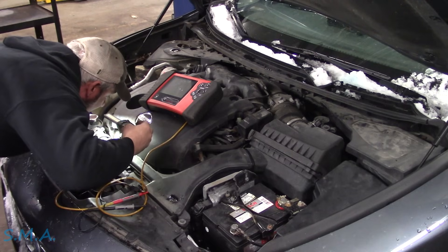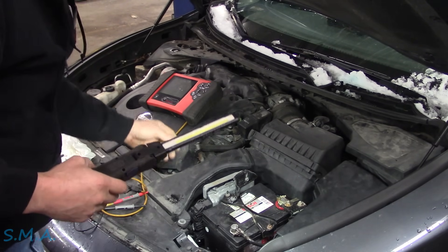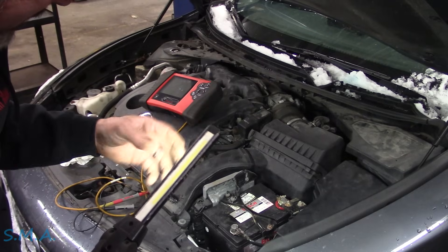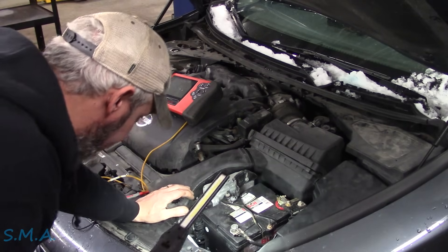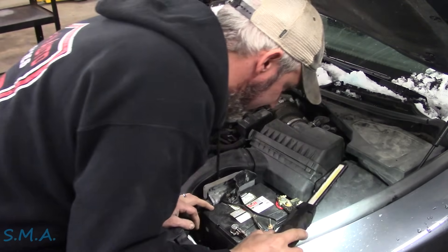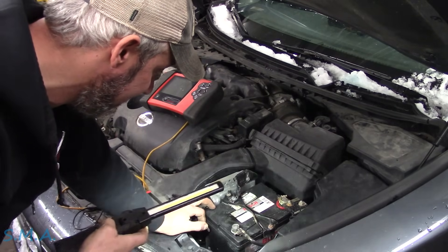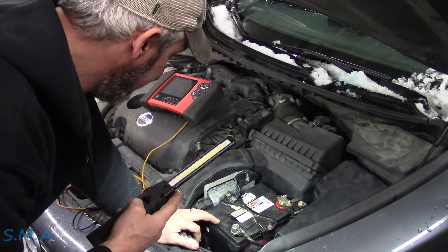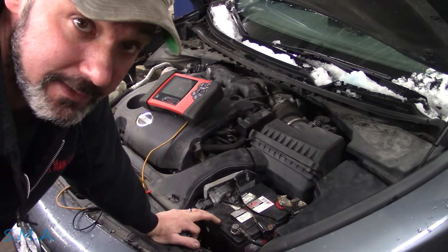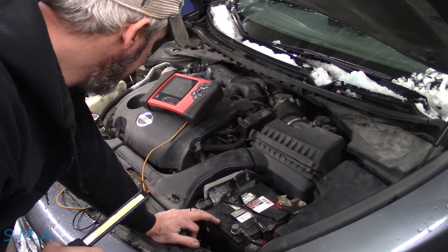The alternator does appear to be original - doesn't look like anybody's been down there and touched it. The squeaking is just an old belt, looks original too - maybe 180,000 miles on that belt. Against my better judgment I'm going to clean up this mess where these connections are bad. My gut tells me we're going to end up having a voltage problem or ground issue that's going to fix our problem. The lady said this thing is pretty persistent - it happened so much she can't even drive the car, and she just went and bought a new car.